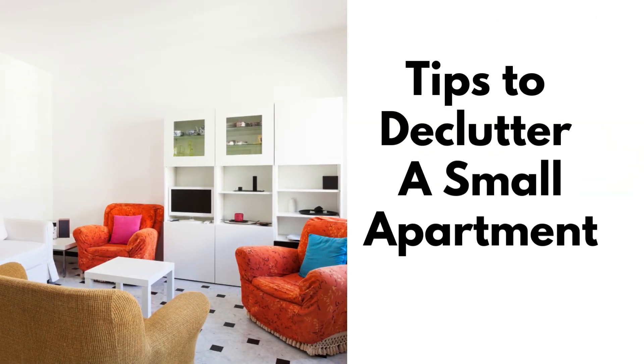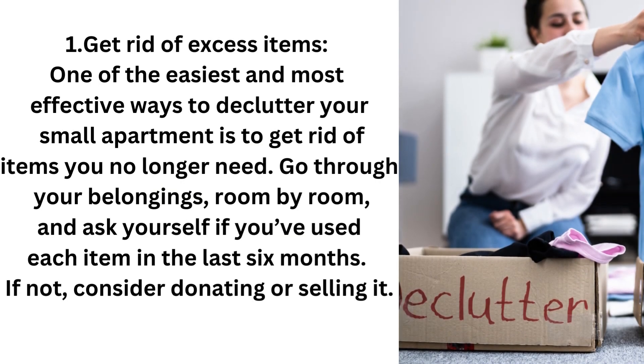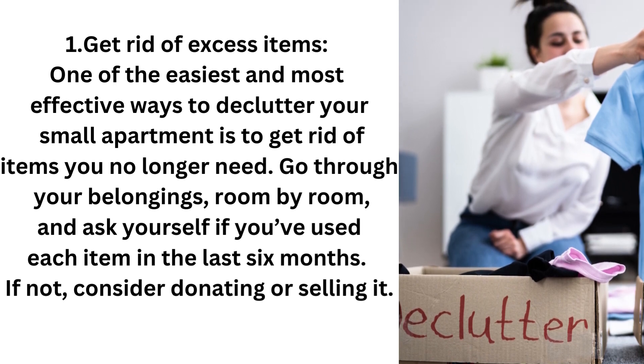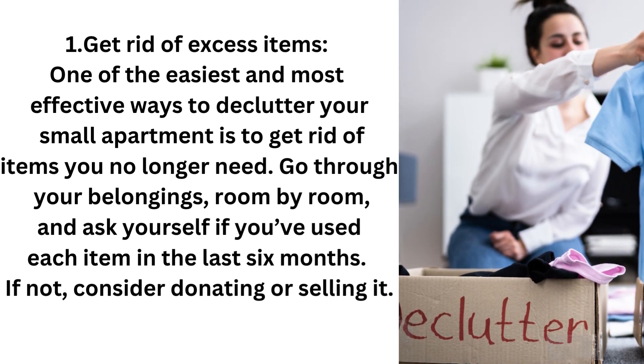Step 1: Get rid of excess items. One of the easiest and most effective ways to declutter your small apartment is to get rid of items no longer needed. Go through your belongings room by room and ask yourself if you've used each item in the last six months. If not, consider donating or selling it.